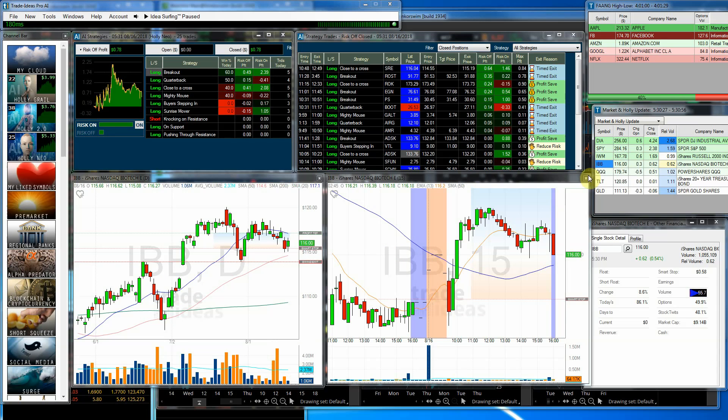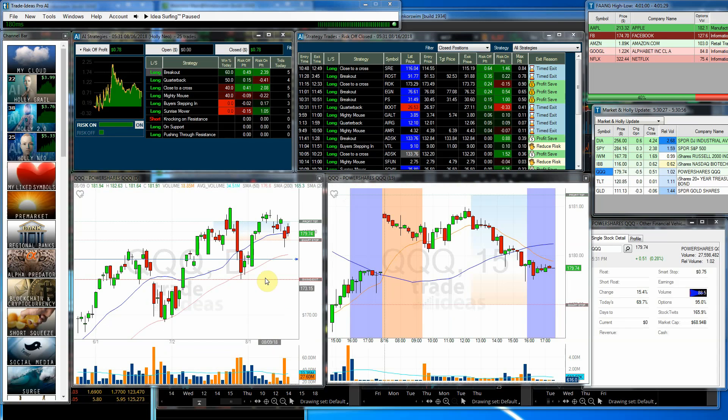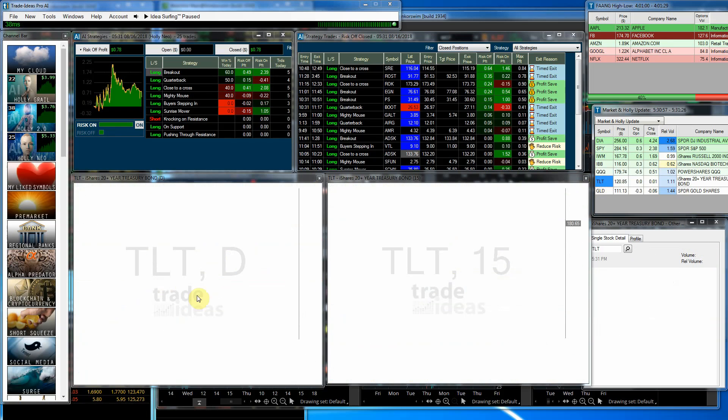Very low volume on the IBB. The Qs. This is a red candle, but actually it's a gain because we closed yesterday down at the 179 and some change mark and we closed up higher. But because of the gap up and the pullback, it shows up on our charting as a red candle. But the Qs did close up for the day.